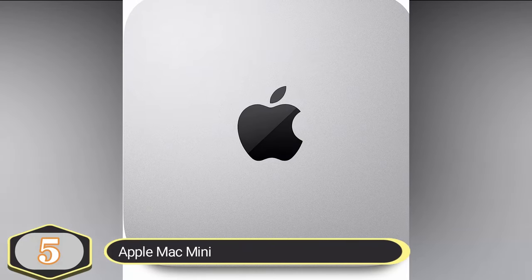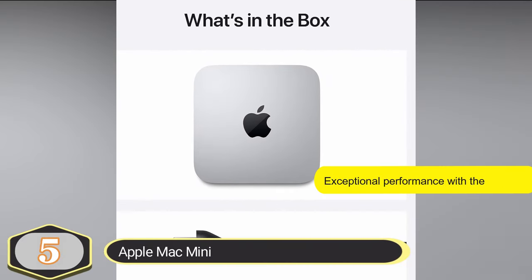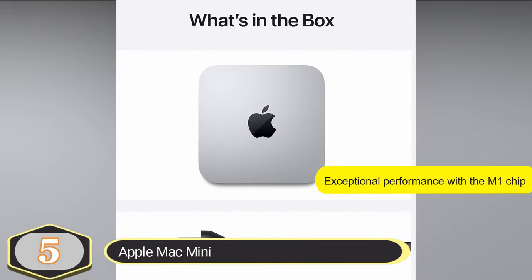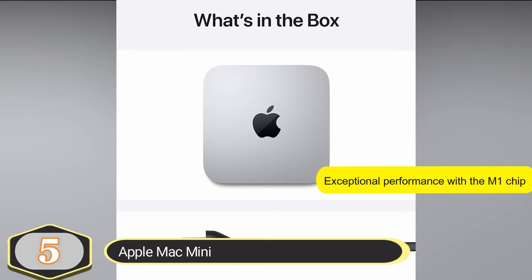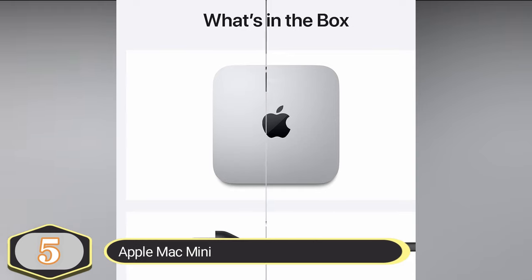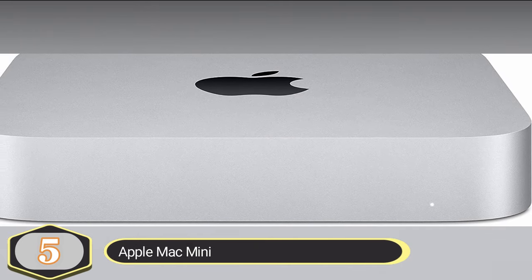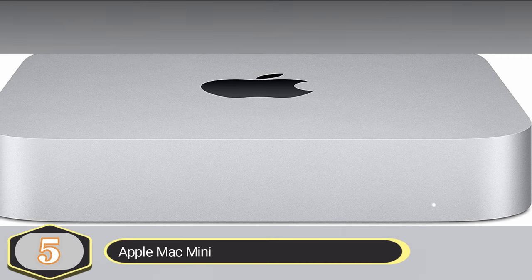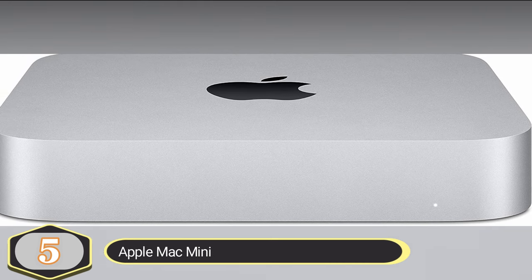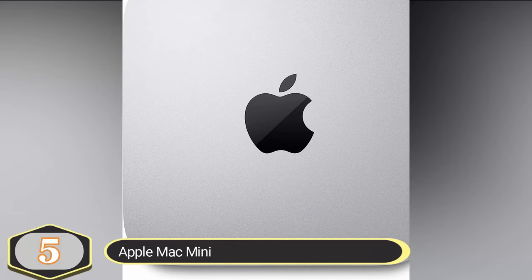The Mac Mini is equipped with Apple's own M1 chip, which represents a substantial leap in performance. This chip combines a powerful 8-core CPU, a high-performance 8-core GPU, and a robust 16-core neural engine. The 8-core CPU offers up to 3 times faster performance compared to previous generations, allowing you to complete tasks and workflows more quickly and efficiently.